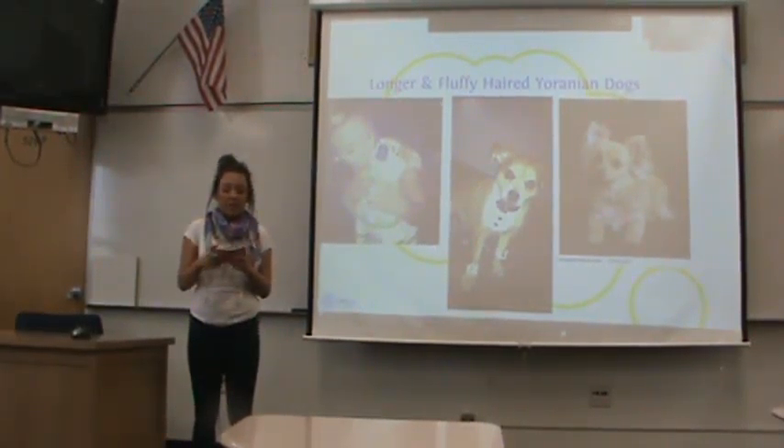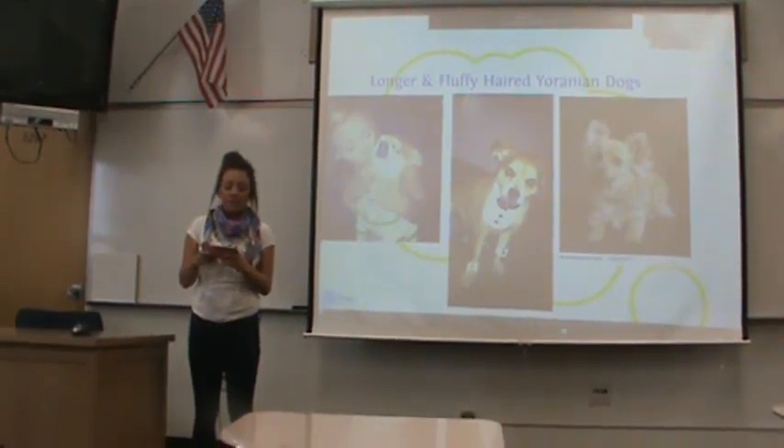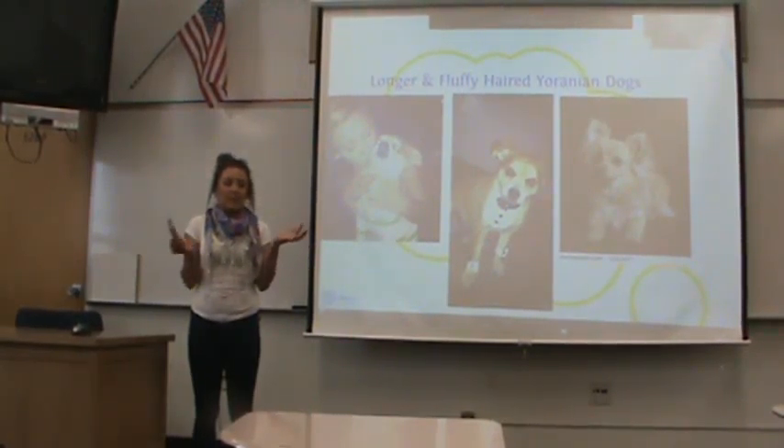Today I would like to inform you about the new Yorkshire Terrier Pomeranian breed of dog. There are two names that this breed can be called. The first name is a Yoranian, and the second name is Porky — so it's like the two names mixed together.